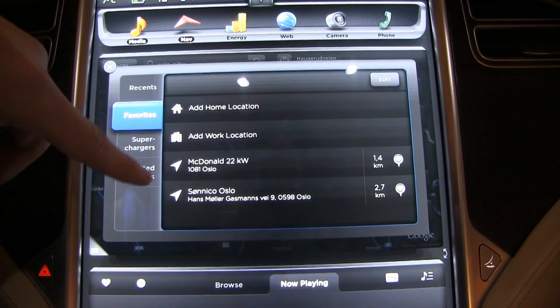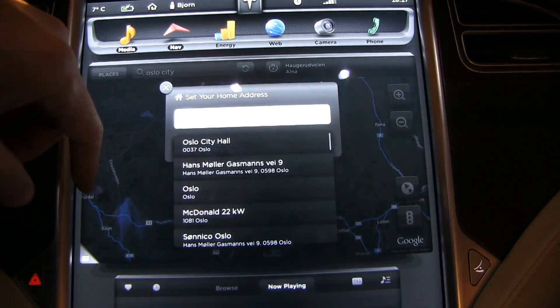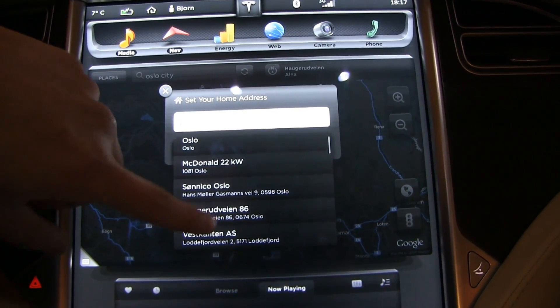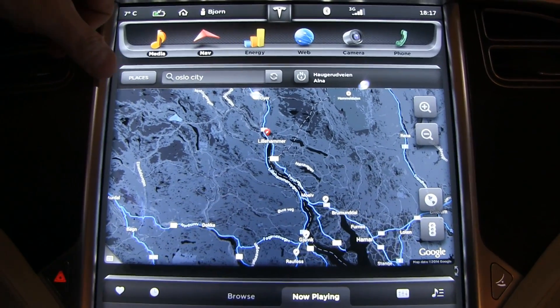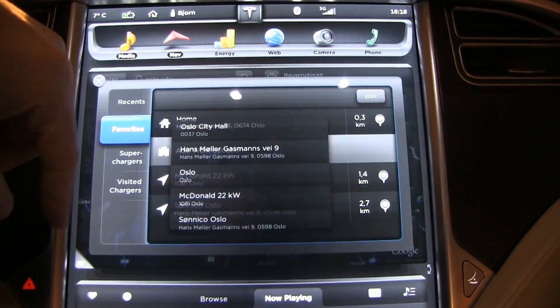I can add as many favorites as I like. Let me add a home location — I live in Hauguruden, and there you go, save as home. Now let me add a work location.